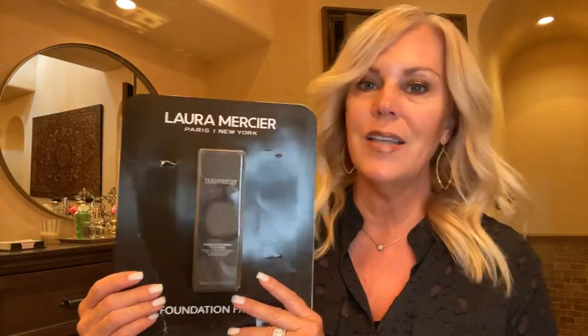Laura Mercier is at Costco, and NARS is at Costco too. This is Laura Mercier's foundation primer — I used it today. It goes on really light and creamy; it's like a moisturizer and primer in one. You put this on before your foundation. I recommend it.